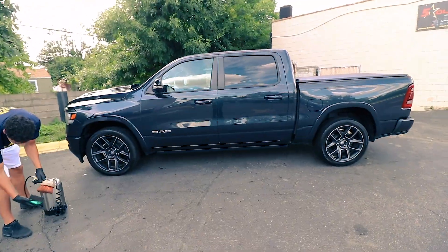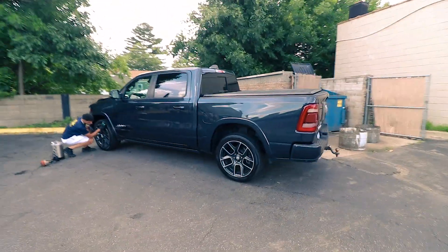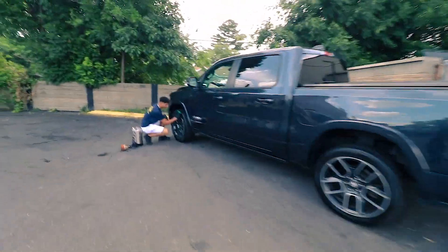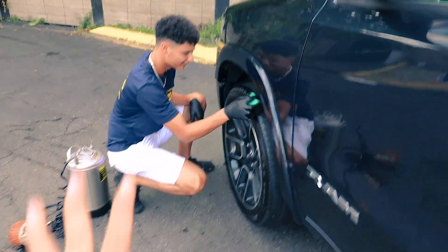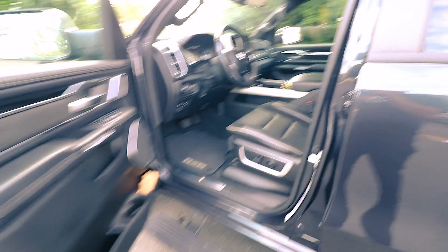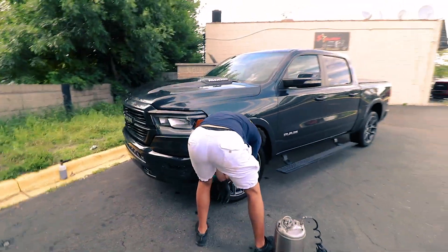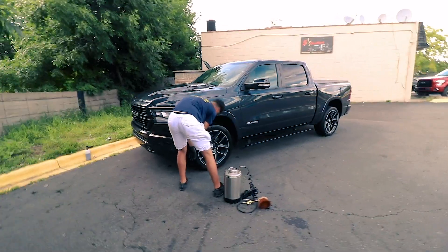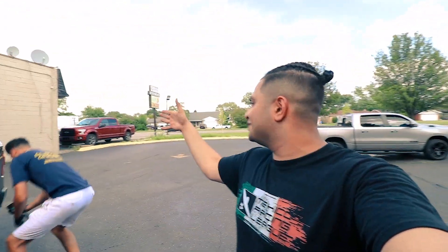The car is pretty much all cleaned up. Zach is using the tire shine right now — it looks so good. Let me show you guys the inside. This is the only thing he did, guys — the only thing. It's clean from inside. He literally only did the tire shine, but it looks good.